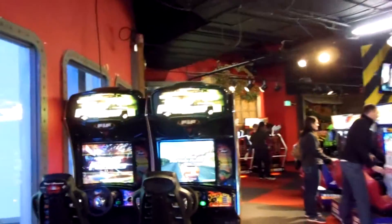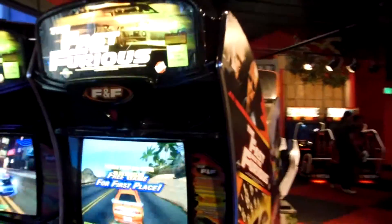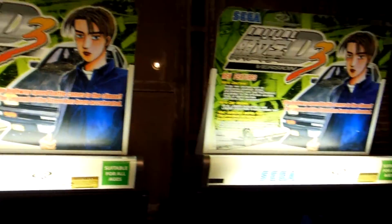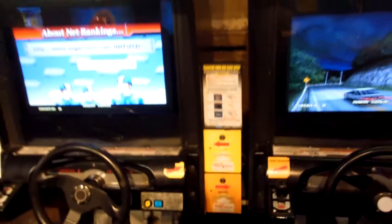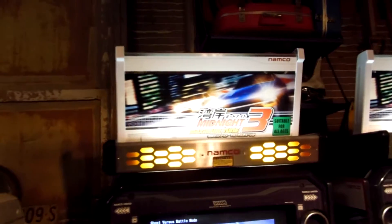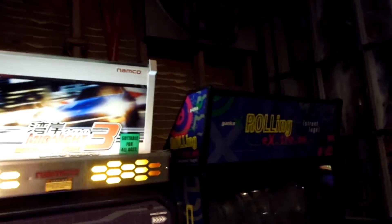You guys have already seen this one — Fast and Furious, one of the earliest Raw Thrills titles. Big fan of Raw Thrills. On the other side is a machine I'm less fond of, which is Revolt. Right here we've got Initial D3 Version 3, equipped with cards so that you can upgrade all your stuff. We have Midnight Maximum Tune 3. We also have Roland Extreme, which is currently under repair. Keep in mind this is a large arcade and there are going to be some machines that are down.